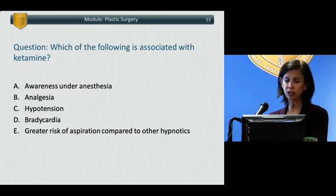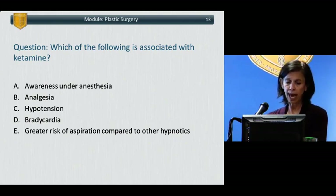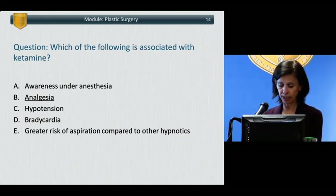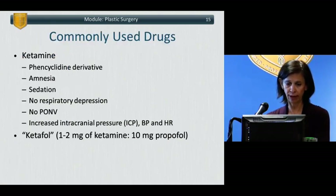Which of the following is associated with ketamine? A, awareness under anesthesia. B, analgesia. C, hypotension. D, bradycardia. E, a greater risk of aspiration compared to other hypnotics. The correct answer is B — analgesia. Ketamine is not an opioid, but it results in significant analgesia through the NMDA receptor mechanism.